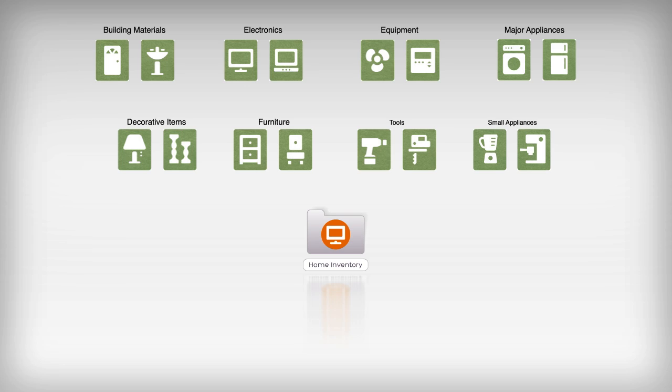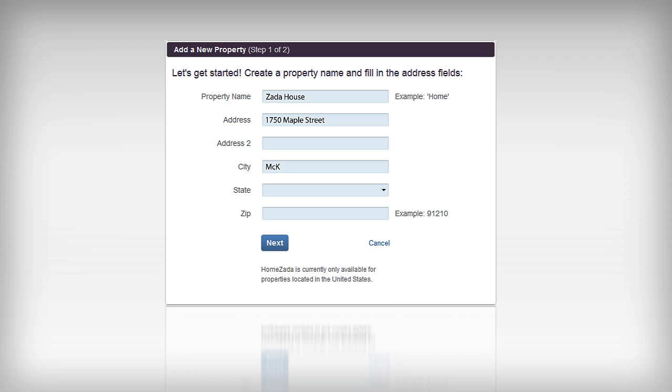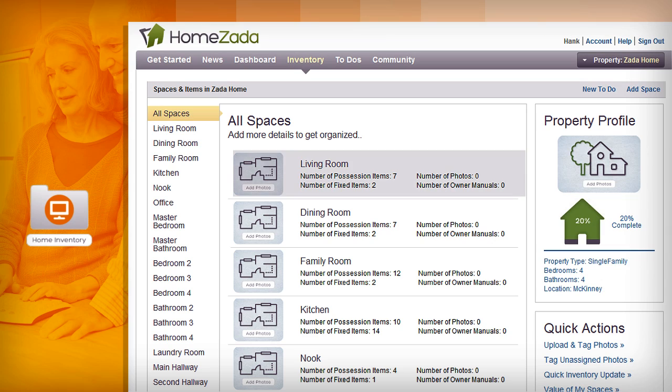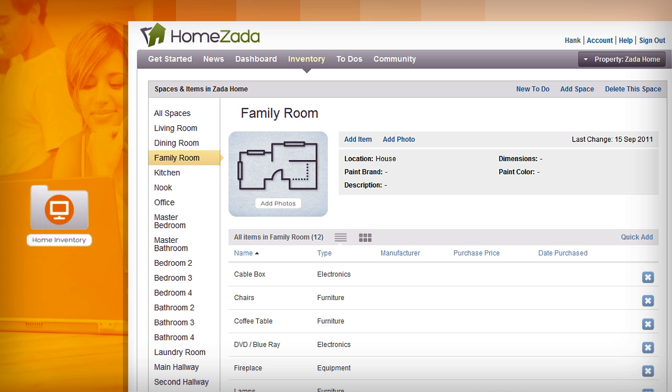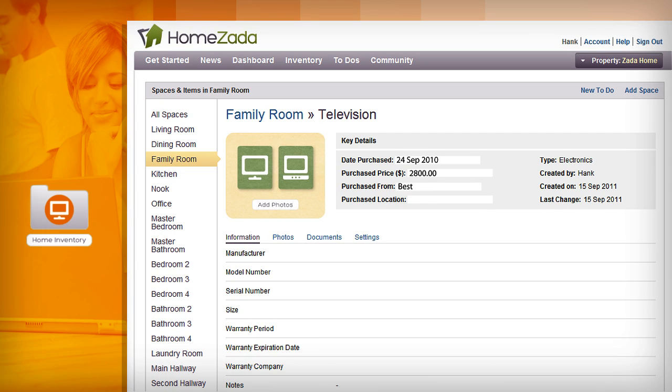Creating your home inventory is easy and flexible with HomeZada. Once you enter your address and the number of bedrooms and bathrooms, HomeZada smartly predicts your spaces and inventory in your home, eliminating a lot of data entry. You can easily add, edit, or delete spaces and items to match your home's layout and your possessions.